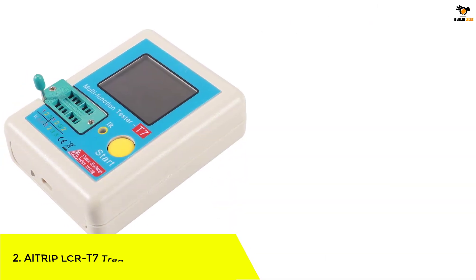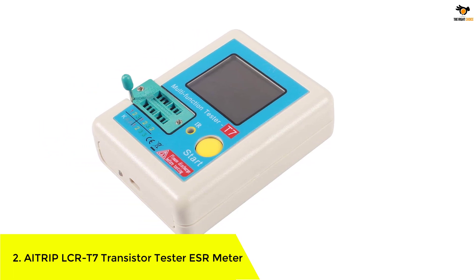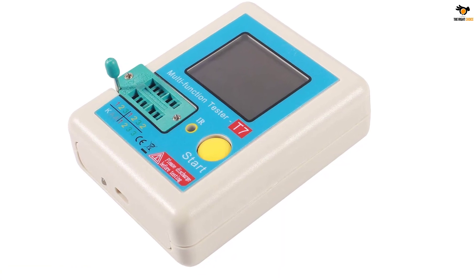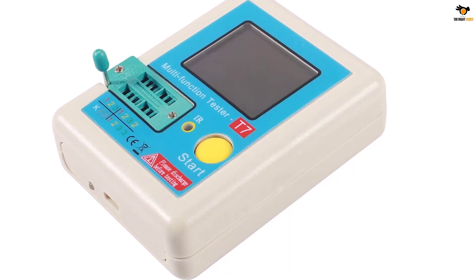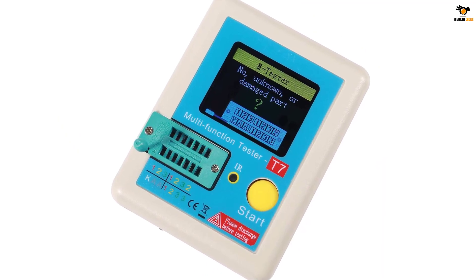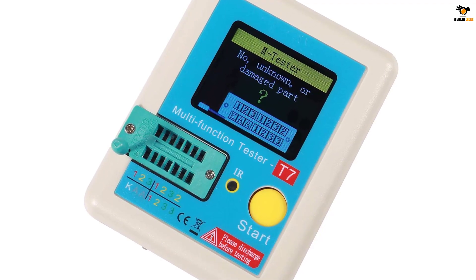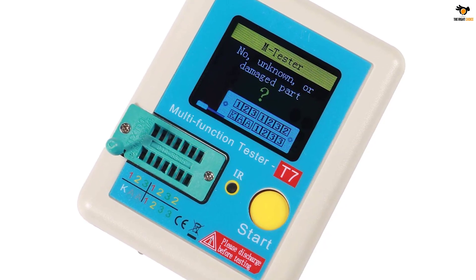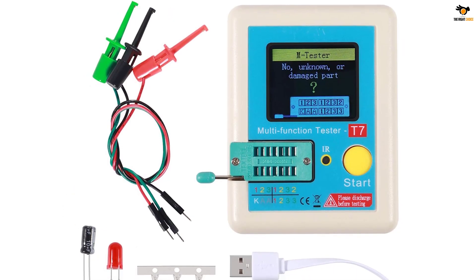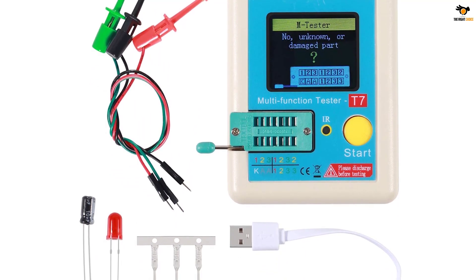Number 2: AITRIP LCRT7 Transistor Tester ESR Meter. AITRIP may not offer the most powerful or feature-rich ESR meters on the market, but it still offers pretty great options since almost all ESR meters offered by it come as a bundle that includes various handy accessories for working on electrical circuits. This AITRIP LCRT7 ESR meter is the only option on this list which includes a wide range of handy accessories like components, wires, testing equipment, charging cable, and much more.